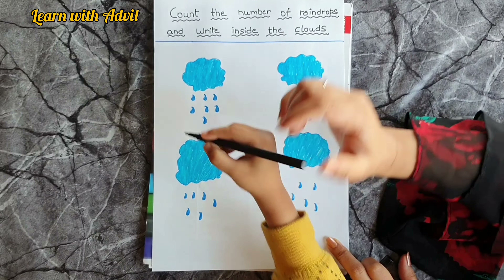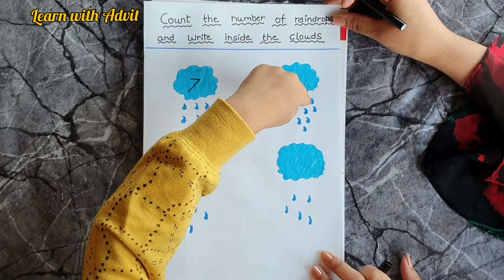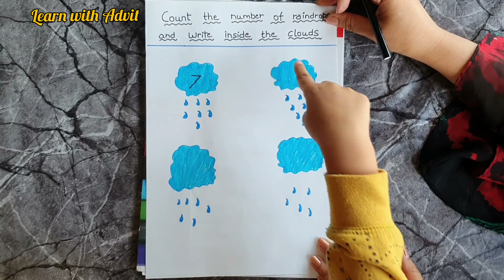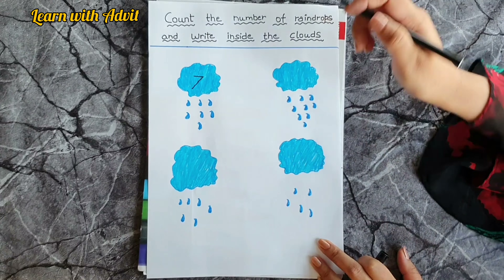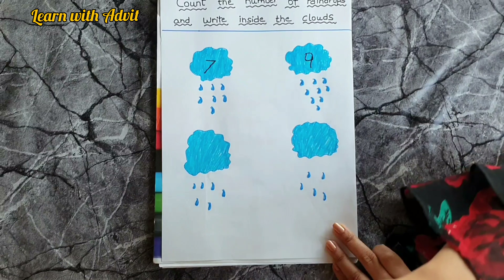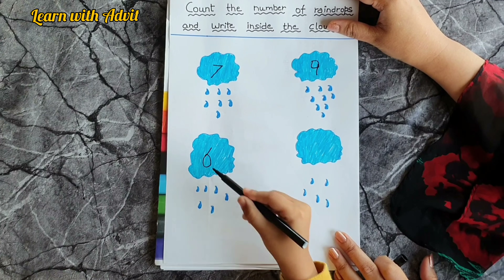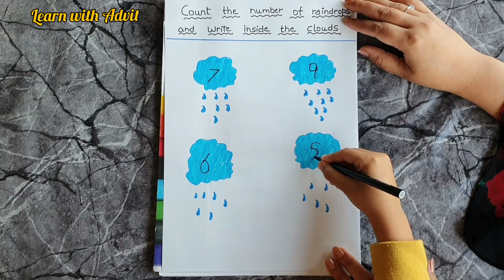Next raindrops — always count in order: one, two, three, four, five, six, seven, eight, nine. Very good! Next: one, two, three, four, five, six. And the last one: one, two, three, four, five. Very good! Did you enjoy doing this worksheet?